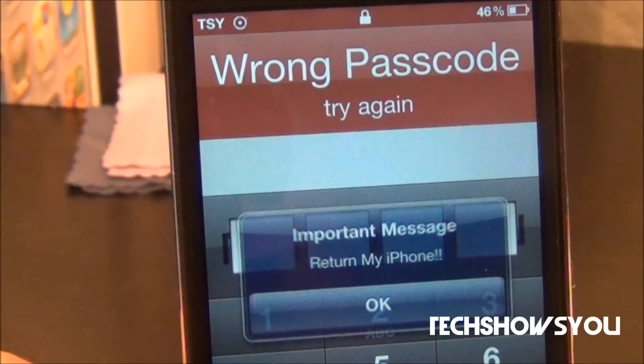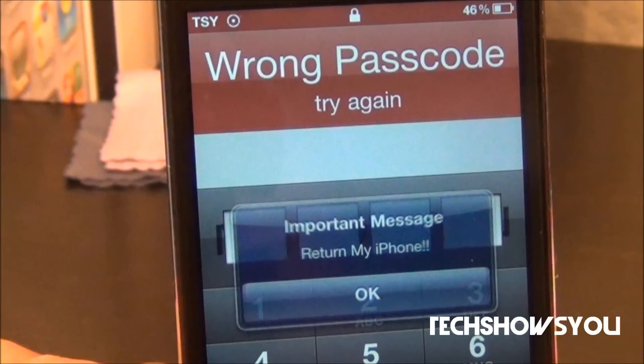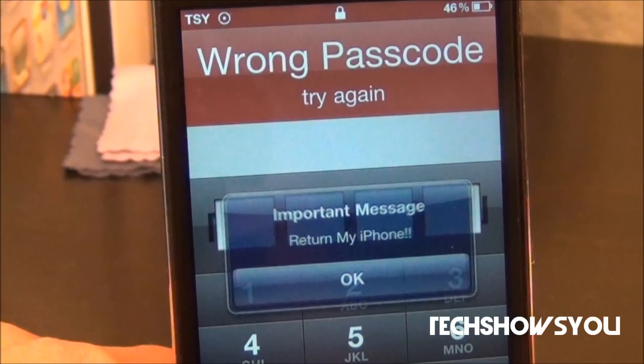Hey YouTube, Abram here from TechShowsYou. Have you guys ever lost your device such as your iPhone, iPod Touch, or your iPad? Well, that situation can be very frustrating and very scary because chances are you might not get your device back.